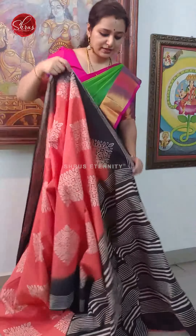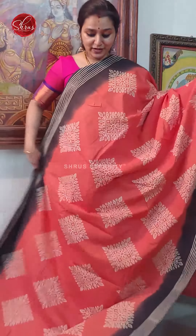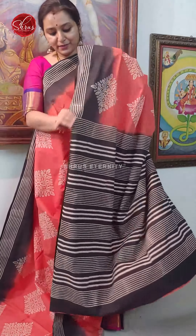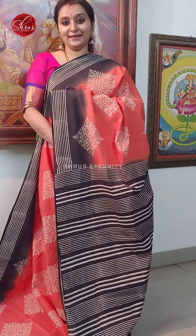Next we have a peach with black — a very pretty colour. Price is 1190.